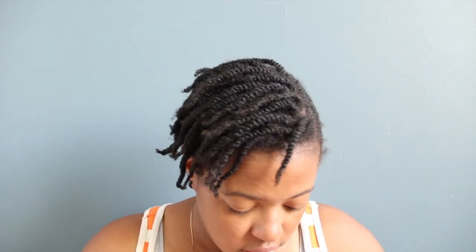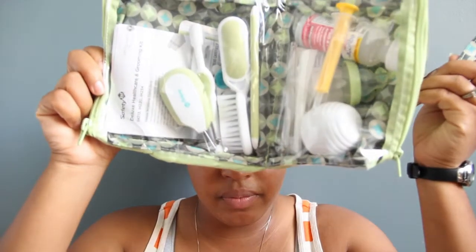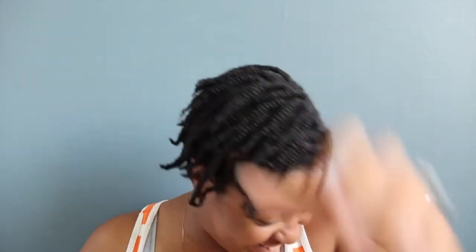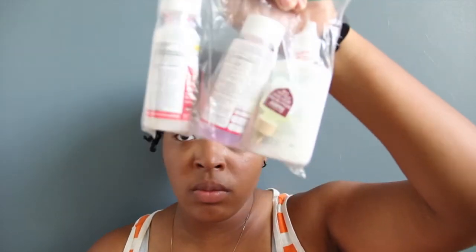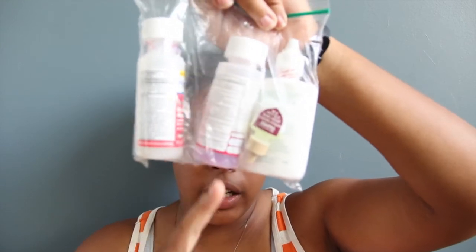I don't know what it is — it's a phone number. Then you got your first aid kit, another onesie, more candy, baby food, medicine — you got your Tylenol, and nose drops.